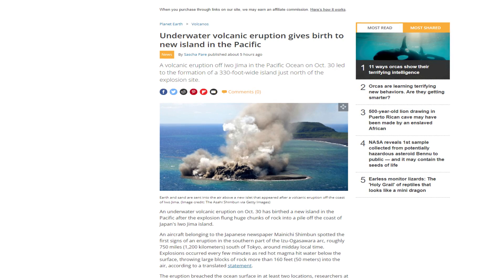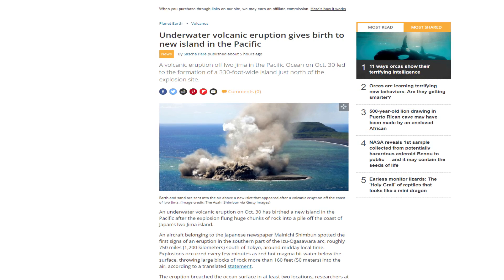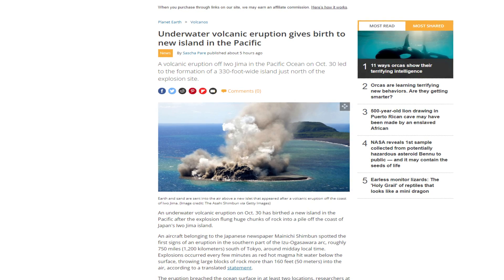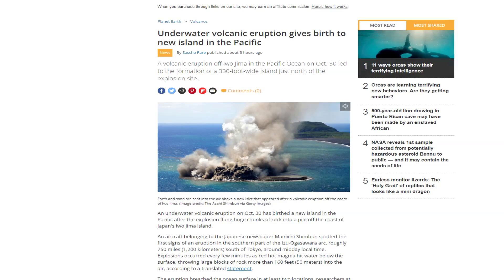We've been covering geology related news for a while now on the Ausgeographics website, but I figured it was time that we started doing that on our YouTube channel. And what better way to do so than with the introduction of Earth's newest island.